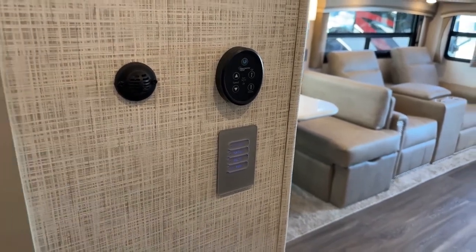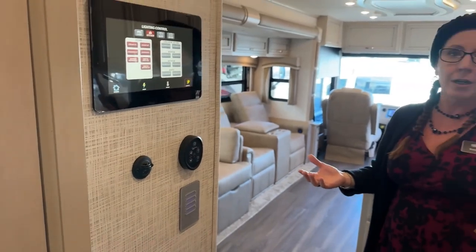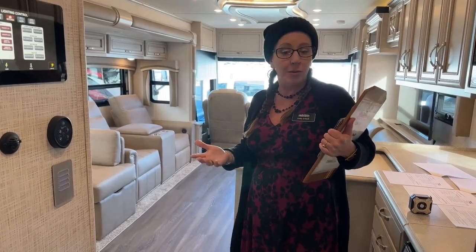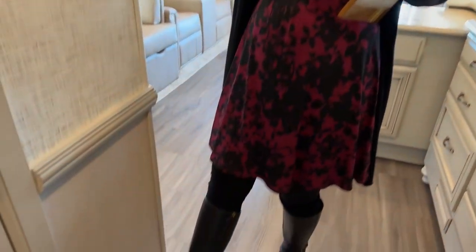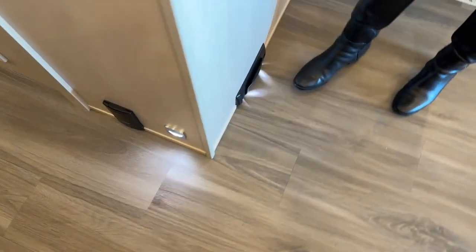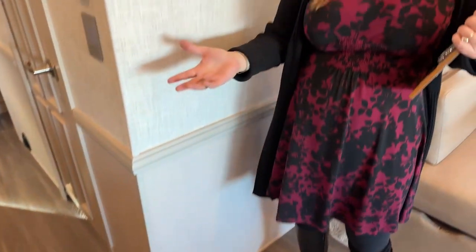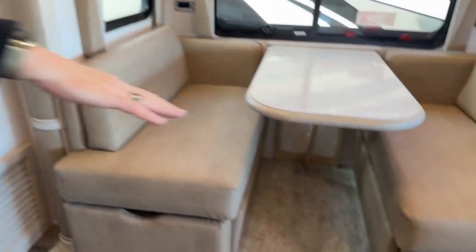In the Country Star, you have a central vacuum system I think is really fantastic. There's a hose attachment here because there is carpet in this unit. What's so nice about having that central vac is you can keep the hoses underneath your bed and do a quick run through under your dinette. As you can see, there's very little carpet in this coach, so it's a really cool feature to have your central vac.